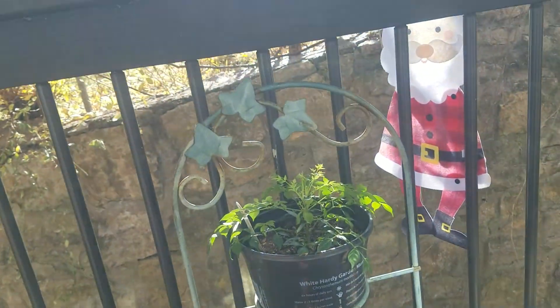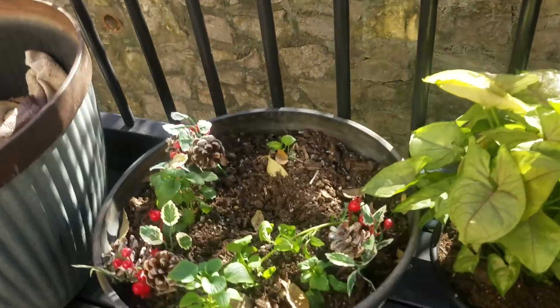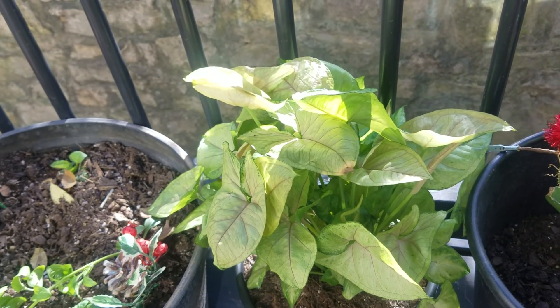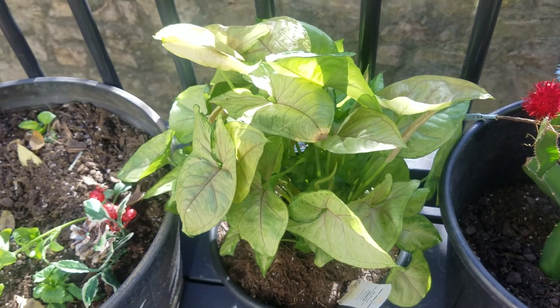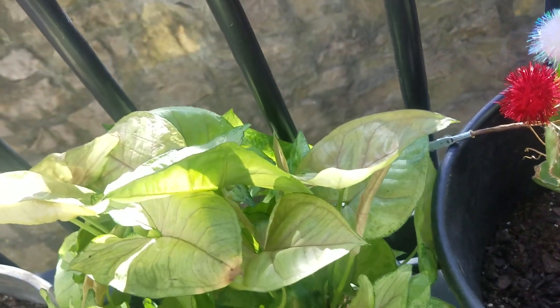I put a couple of plants back outside for a few days because I thought they should get some sunlight. So without further ado, let's do it. The angel exotic plant is doing really good — it just came back outside yesterday, actually. I just repotted it not too long ago because it is getting big awfully fast. So yeah, that's my exotic angel plant right there.